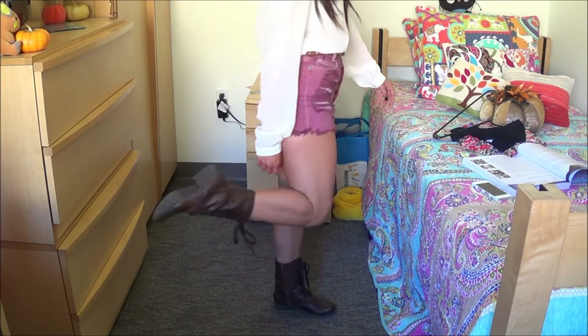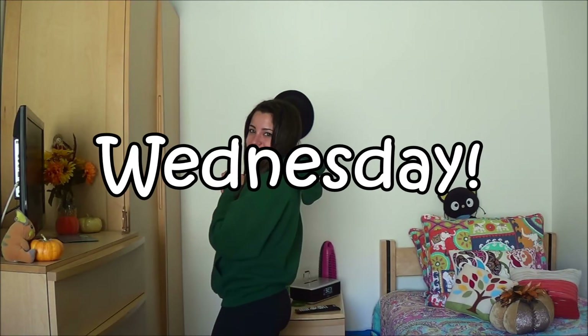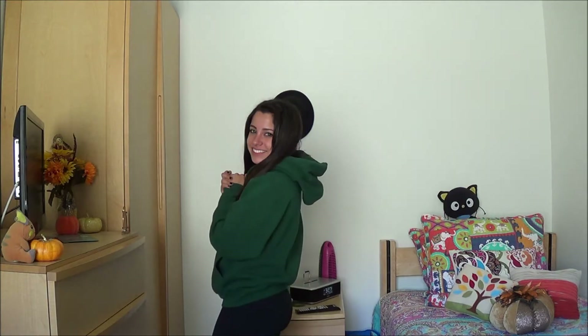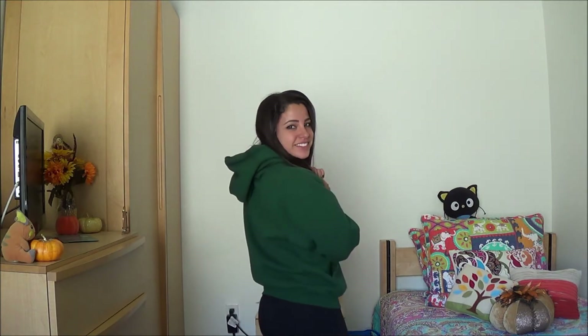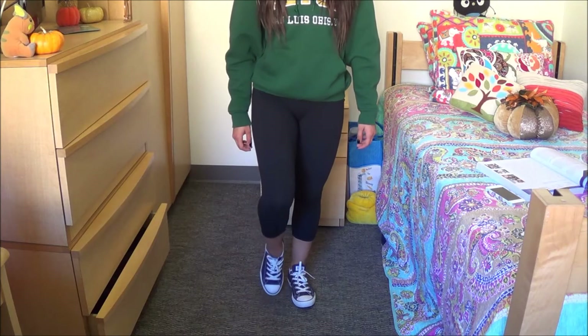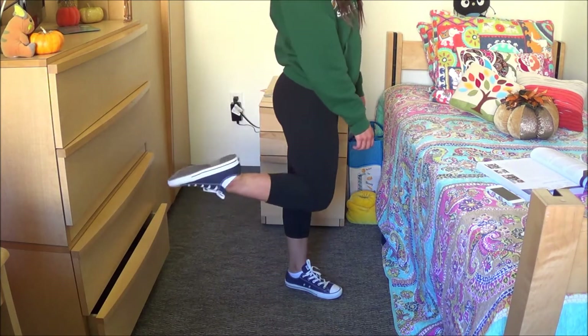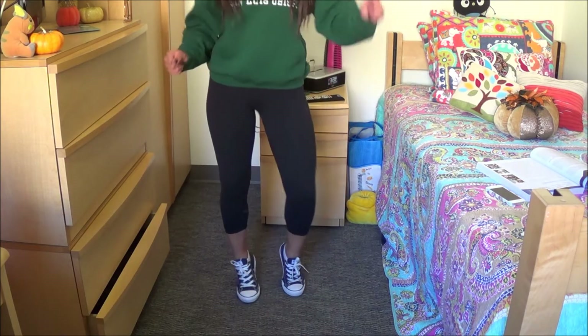On Wednesday I decided to go a little more casual for my 7am class. I just wore a green sweatshirt — since that's my school color — and a pair of black leggings, and my favorite pair of navy blue Converse that are so comfy.